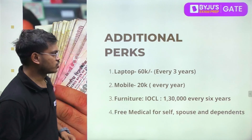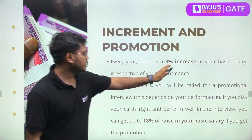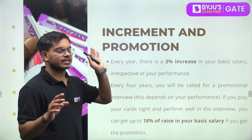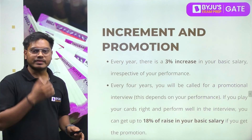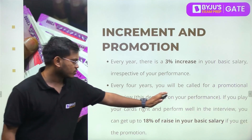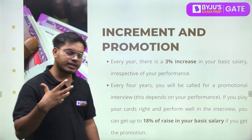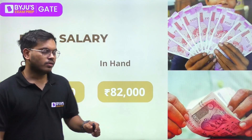Regarding promotions and increments: every year there is a 3% increase in your basic salary irrespective of your performance. Since other allowances are a percentage of basic salary, when basic salary increases everything else also increases. Every 4 years you will be called for a promotional interview, and if you perform well you can get an 18% raise in basic pay, which is a very significant amount.